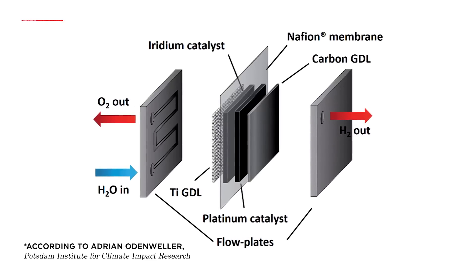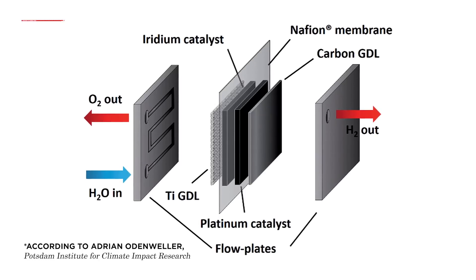Electrolyzers also have expensive metals like platinum, which increase the cost of production.